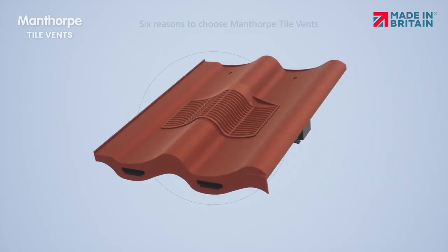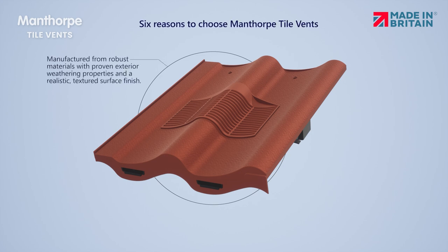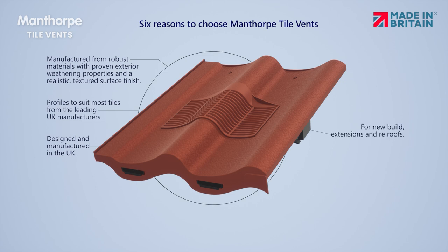Six reasons to choose Manthorpe Tile Vents. Manufactured from robust materials with proven exterior weathering properties and a realistic textured surface finish. Profiles to suit most tiles from the leading UK manufacturers. Designed and manufactured in the UK.